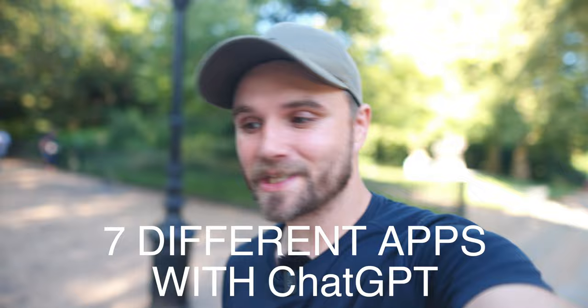But what a lot of people don't know or seem to be ignoring is that it can make entire apps from scratch — apps that you can sell as a service or as a product. In this video, I'm going to be walking you through seven different apps that you can make with ChatGPT and absolutely nothing else. I've made all seven of these without touching a line of code, and four of them are already making money.